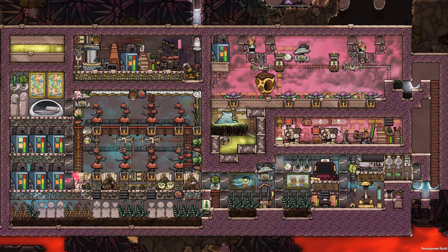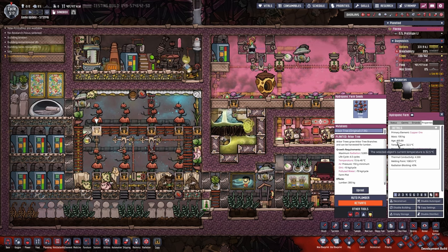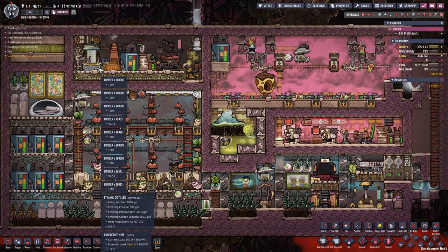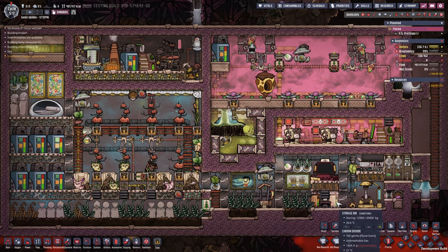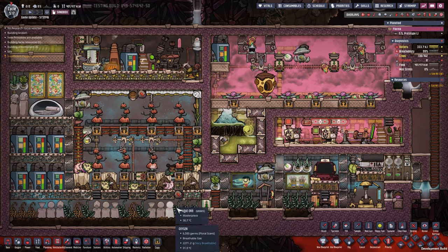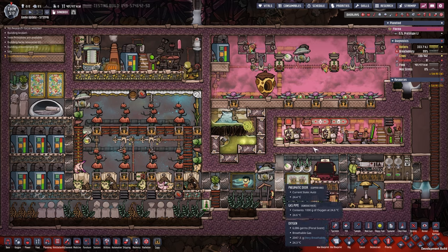Hey guys, take a look at this lovely setup. This has been running for 469.9 cycles. We produced over 892 tons of lumber; the excess lumber has been turned into ethanol and powered this whole setup. We kept the bunny here alive for that long as well. Bunny survived 458 cycles with this setup.